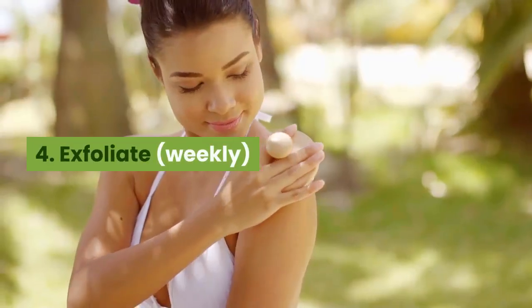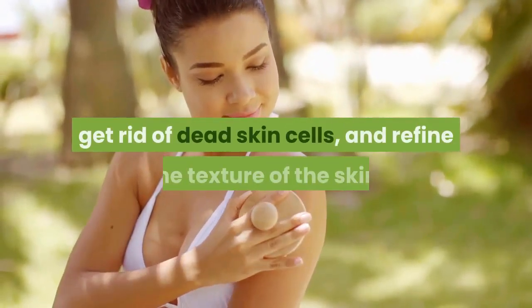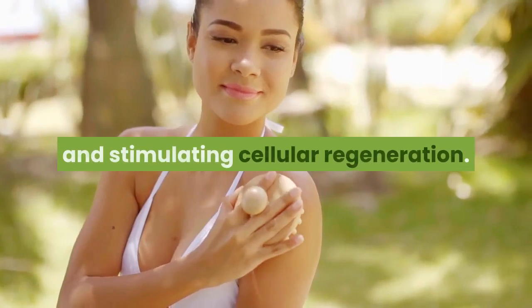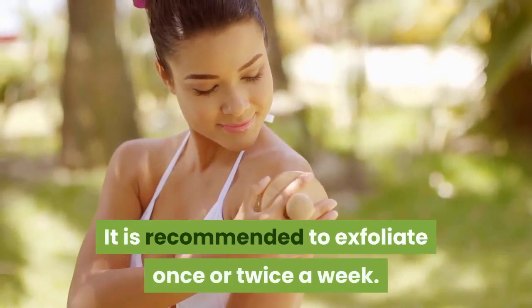4. Exfoliate weekly. Exfoliation is a way to clean deeply, get rid of dead skin cells, and refine the texture of the skin, bringing your complexion to life and stimulating cellular regeneration. It is recommended to exfoliate once or twice a week.